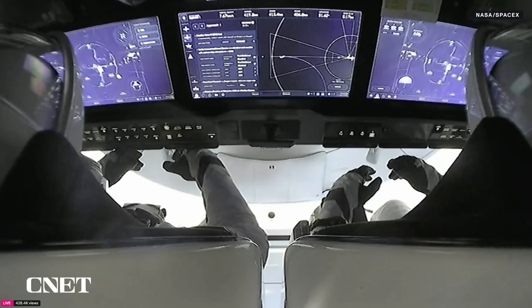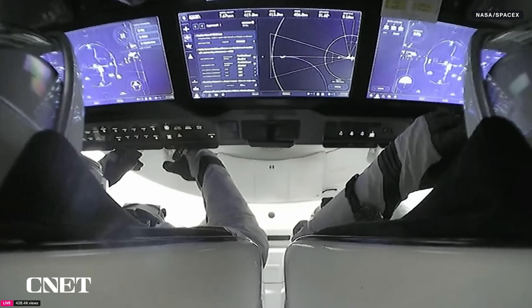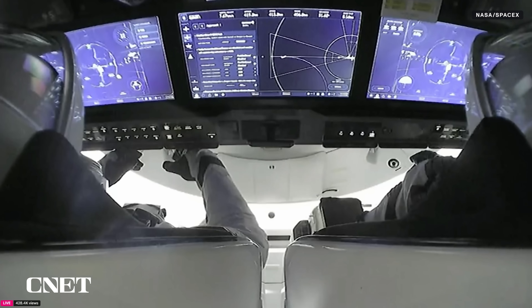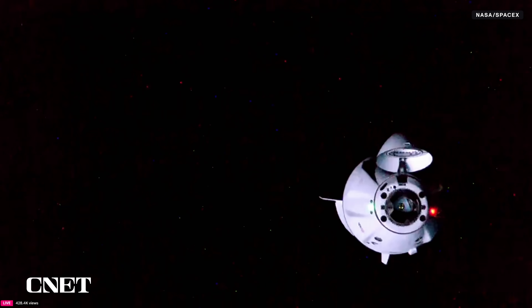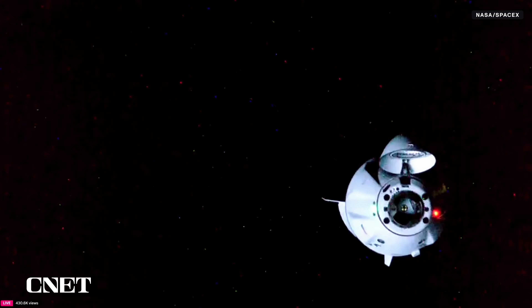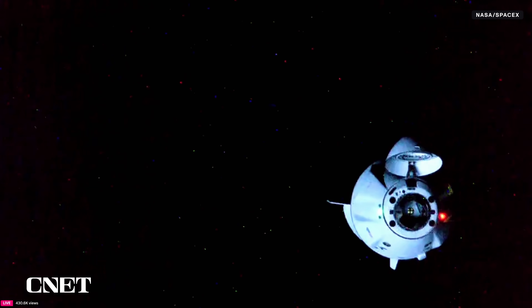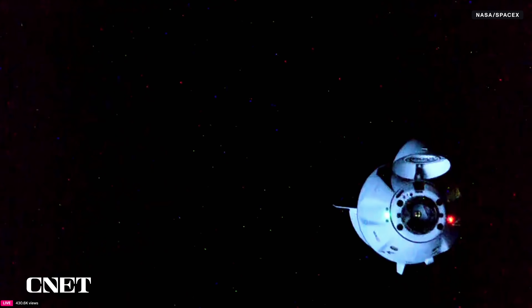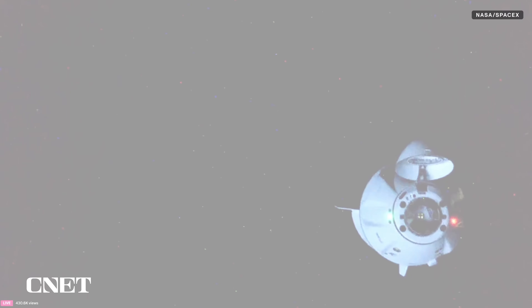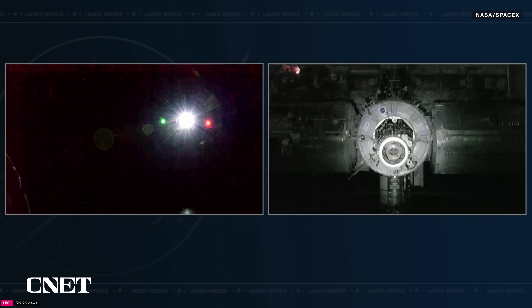The teams in Mission Control Houston, at the International Space Station, and SpaceX Mission Control are doing final go/no-go polls for docking — one of the final checkpoints to make sure everyone is good to proceed. There will likely be a brief hold at waypoint two, just 20 meters away from the International Space Station. The soft capture ring was being extended a few minutes ago. SpaceX Dragon Crew 10 is ready for final approach.